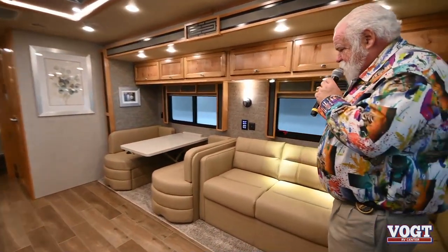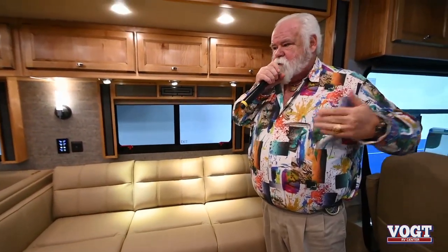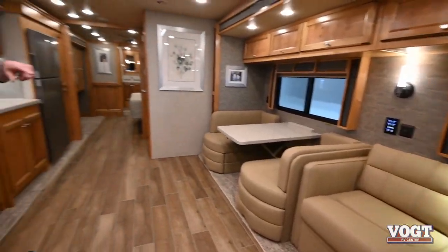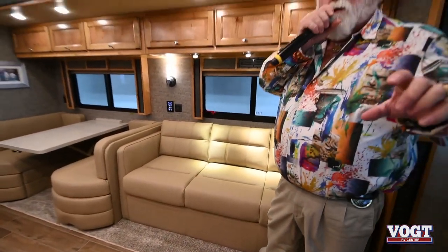Some neat features on this: you still have the hide-a-bed couch here. FlexSteel is no longer producing furniture for all RVs. Tiffin found a new supplier and I think this has been a major upgrade — everybody so far has loved the comfort and durability of the seats, sofa, recliner, everything. This is a hide-a-bed with an air mattress — there's a mattress cover and inside is an air bladder. You want to make sure when you put it out you air it up, or you're going to be sleeping on a hard mattress.